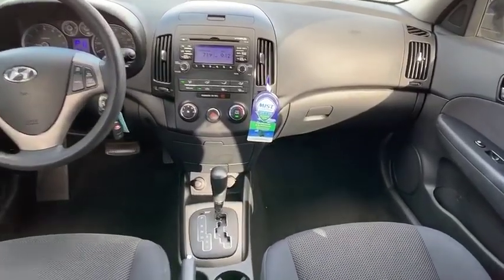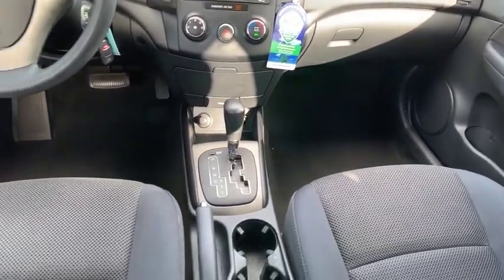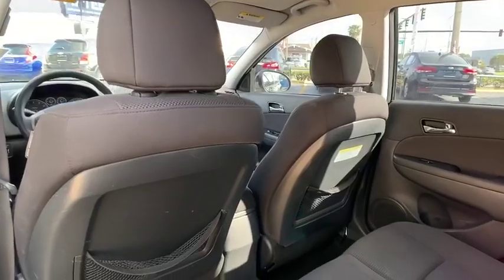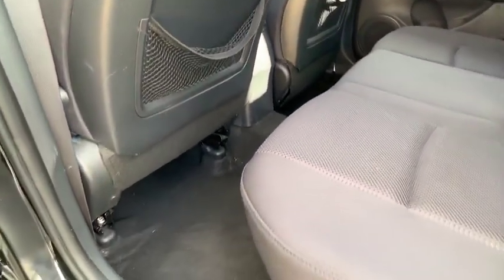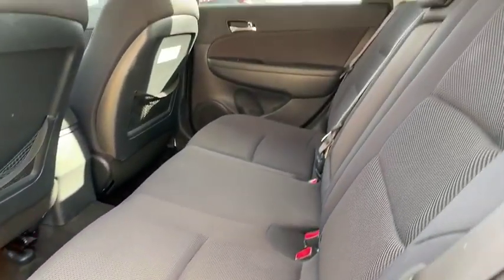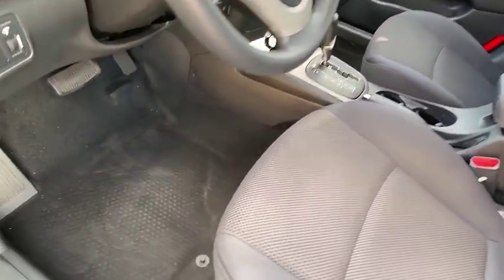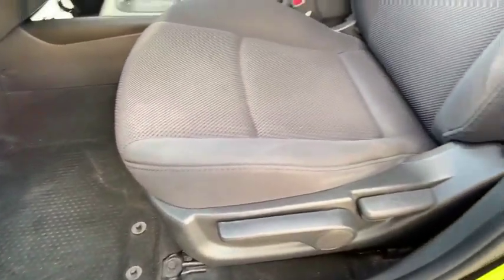This vehicle has less than 45,000 miles. Here are some of this vehicle's great options: traction control, stability control, anti-lock braking system, keyless entry, dual airbags, air conditioning, power steering, driver airbag, adjustable steering wheel, and four-wheel disc brakes.